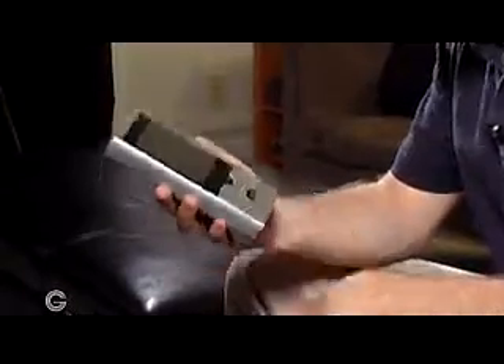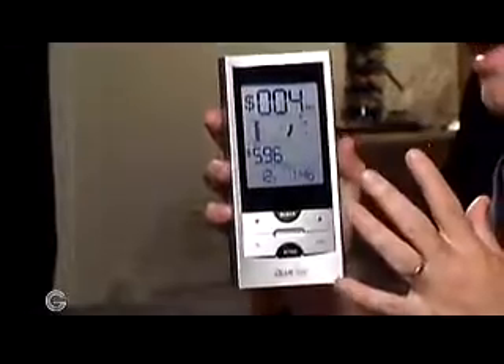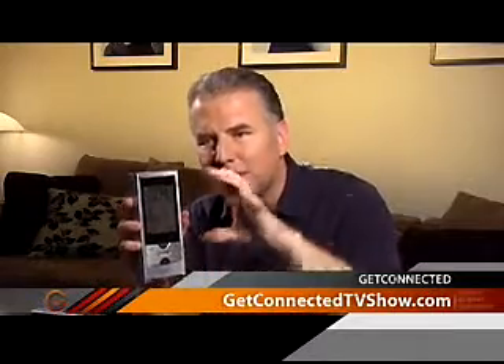Wouldn't it be great if you could actually monitor that on a daily basis, or even by the minute? Well, I came across something from Blueline. This is their power cost monitor and it's actually a two-component system. Right here I've got the wireless monitor that stays on the inside of the house, and there's also a sensor bar that you attach to your electrical meter outside.